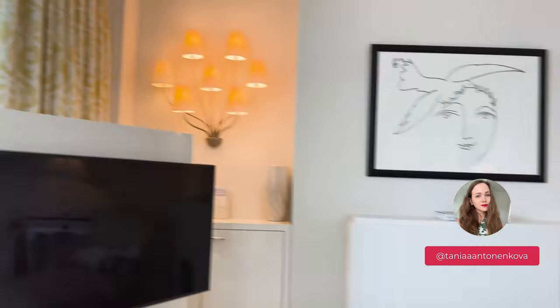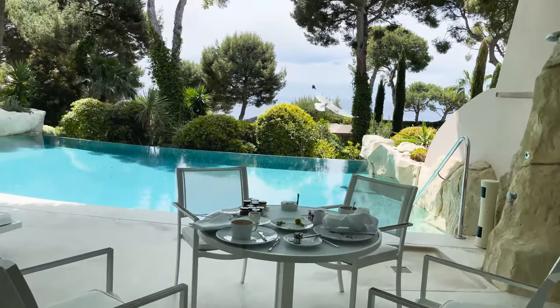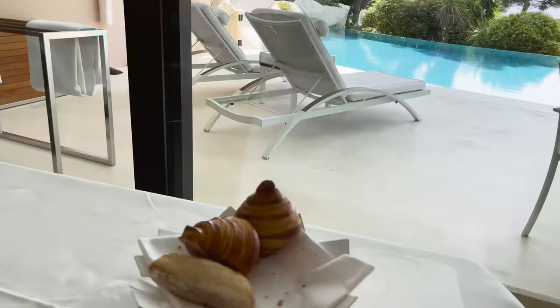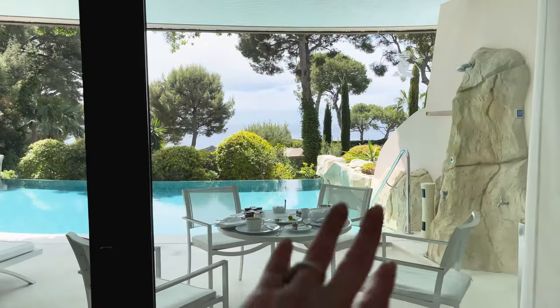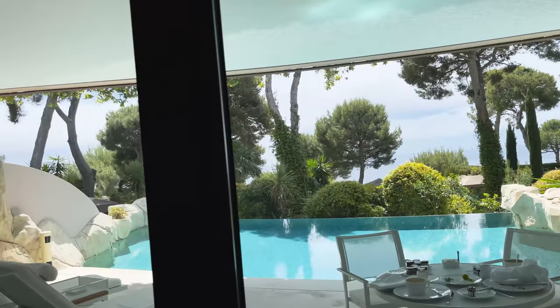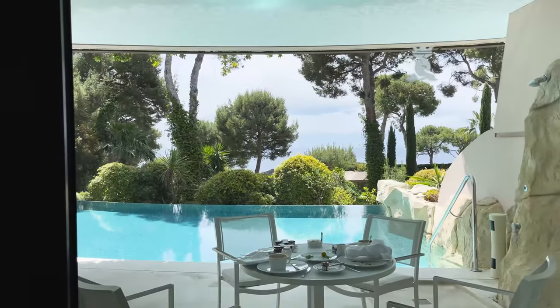Oh wow — come! And we have a visitor: this beautiful seagull is coming to steal our breakfast. It just came and stole all the butter — that's why we put the croissants inside! And this, by the way, is the view I was talking about at the Four Seasons. You can see the sea and the beautiful pool, and you can have your own private little oasis in the French Riviera.